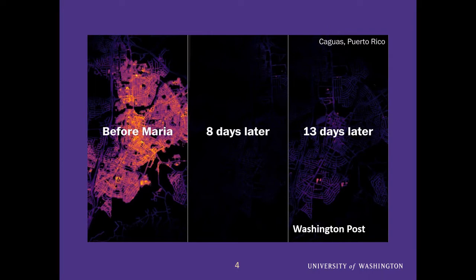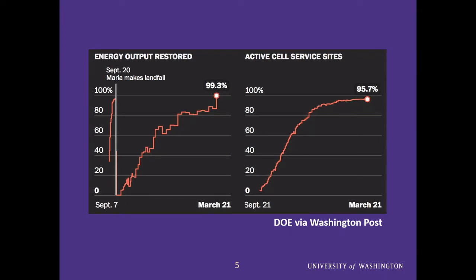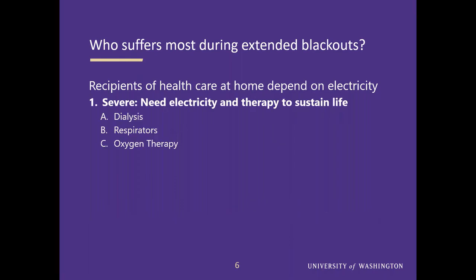Satellite images paint the picture: before Hurricane Maria there was a full array of lights, but eight days after the storm not a single light was visible, and 13 days later only a little bit of response could be seen. The energy restoration chart shows that six months after the hurricane, power was still at approximately 99% — not 100% — restored. What this means for families is real: it's a representation of all the families that had to live without electricity day to day during this entire period.